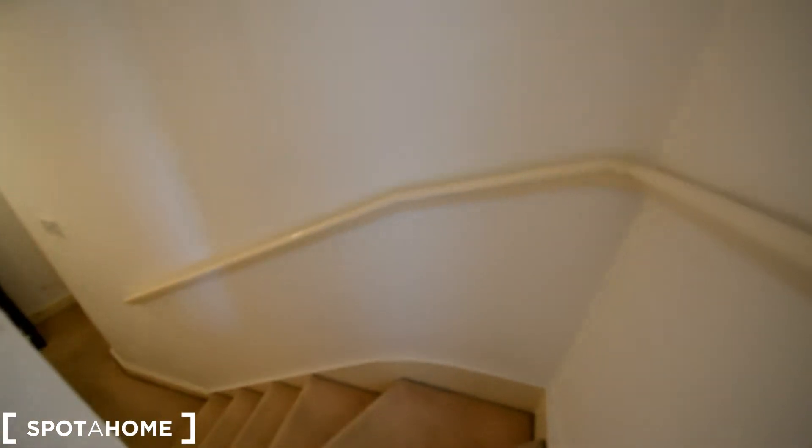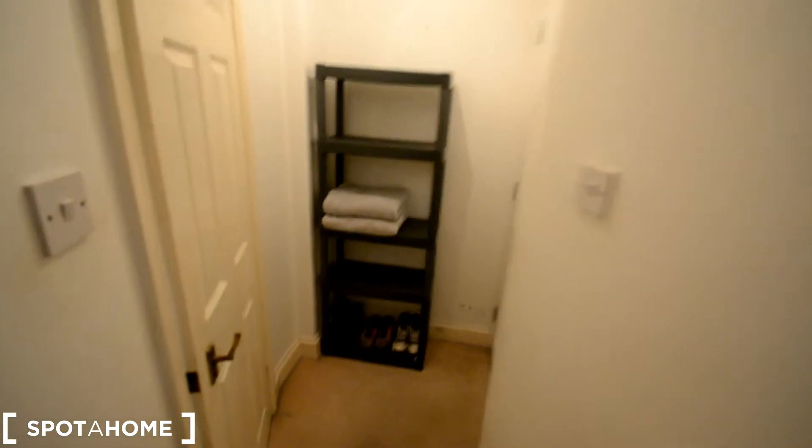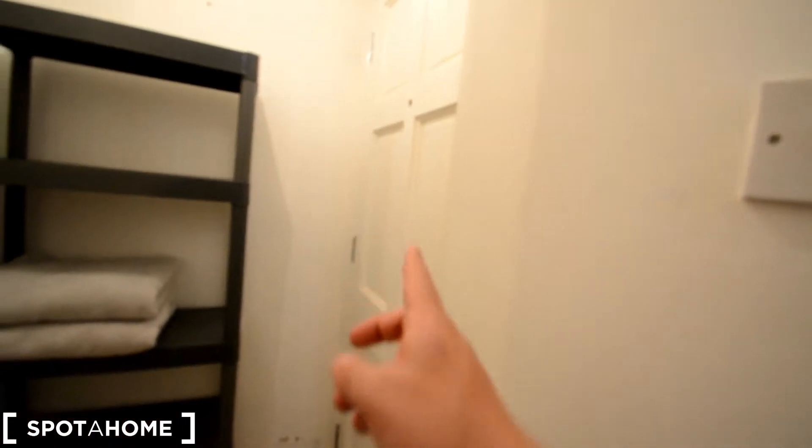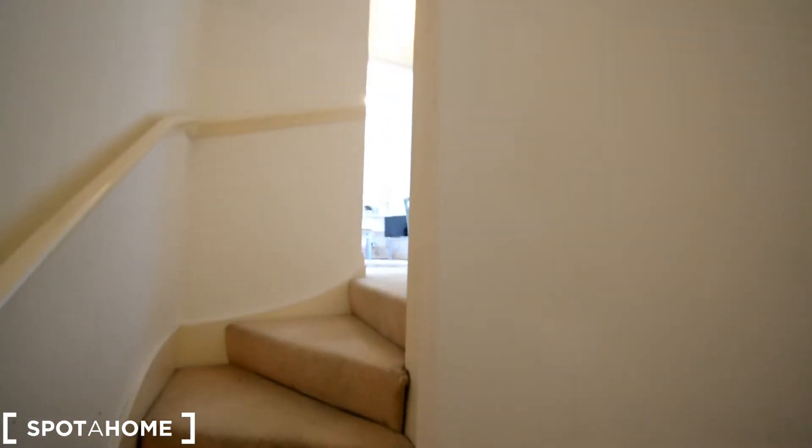And then we have a mirror there, a closet with more space for suitcases, and there's a small stair from the entrance which is this one here — you can go upstairs to the living room, just a few steps, and this first door...